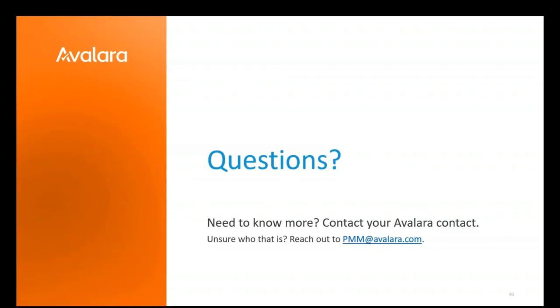Thank you, Maria, for presenting today, and thank you to everyone on the webinar. Maria noted she's kind of a nerd about this stuff and loves talking about exempt customers and exemption certificates. No more questions came through, so thanks again for your time.